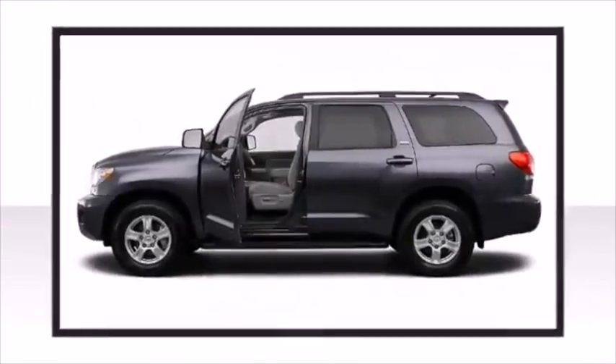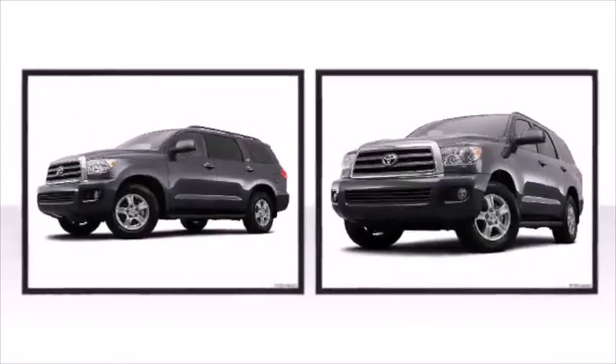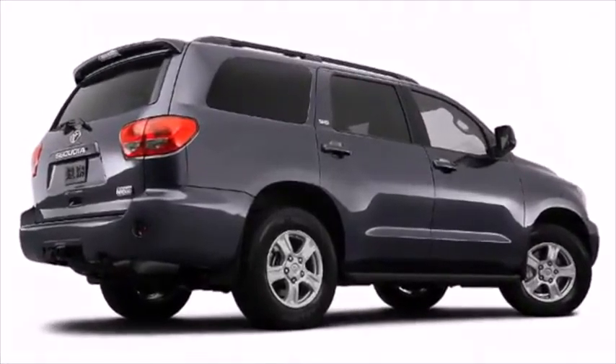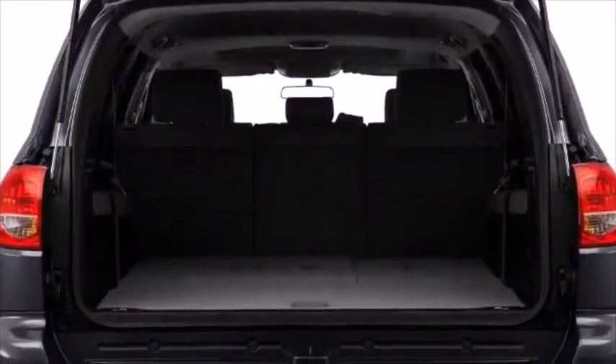Toyota perfected each and every component on the exterior surface. An attractive stance is achieved thanks to the alloy wheels glistening within the fenders. Standard trailer sway control ensures a smooth and straight ride when towing, helping to give you extra confidence when hauling cargo.